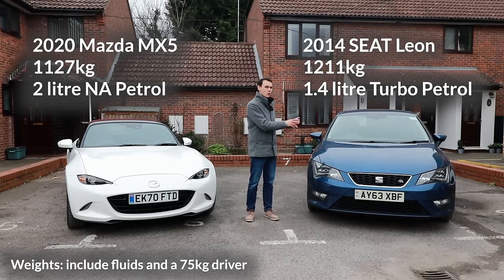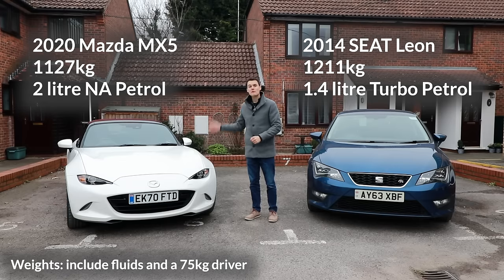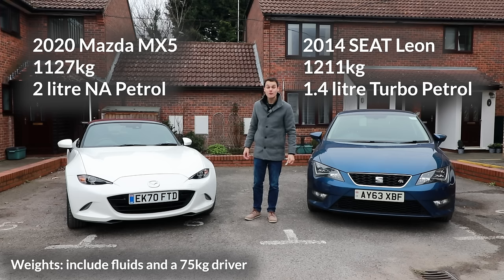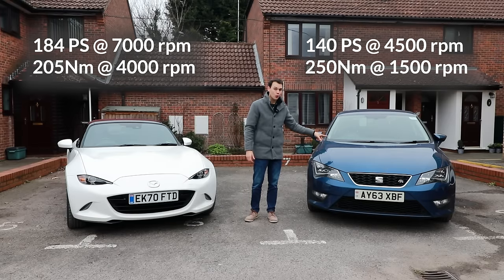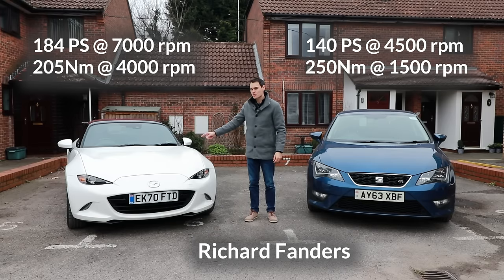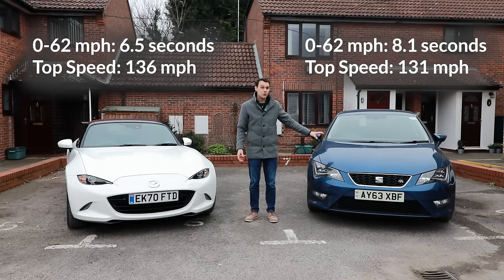Bigger car but a smaller turbocharged engine. Smaller car but with a bigger engine that has no turbo, but a sophisticated variable valve timing system and a higher compression ratio. This one produces more torque but this one produces more power. 0 to 62 miles per hour: 8.1 seconds versus 6.5.